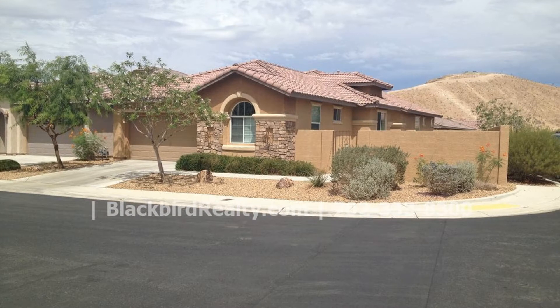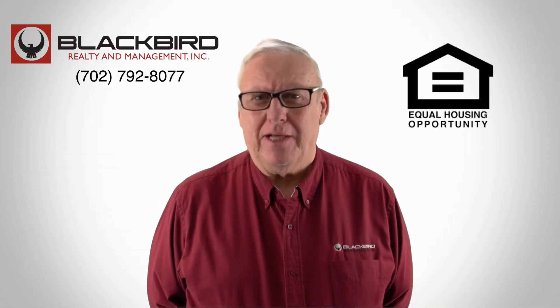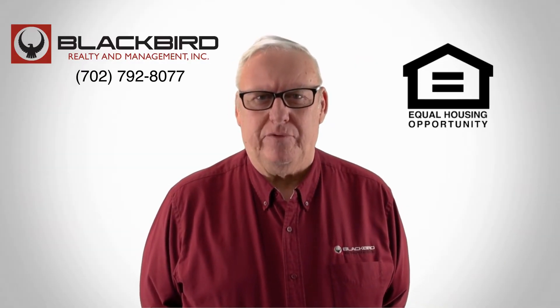This may be the perfect property for you. You just need to see this gem for yourself. If you like this property, give us a call today and book a viewing. Our number is on the screen.